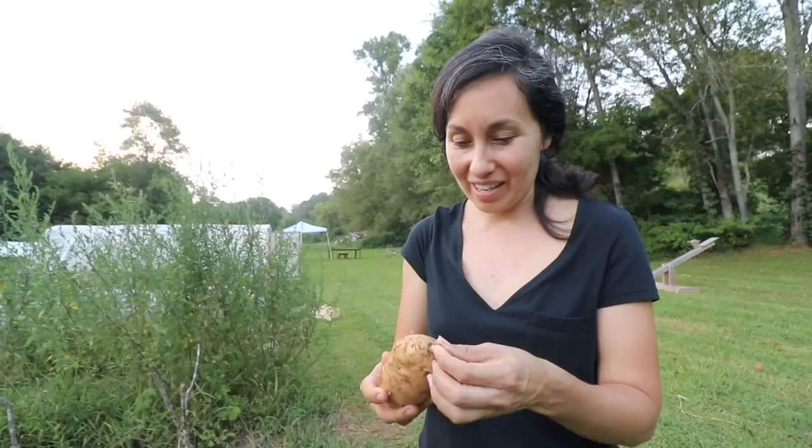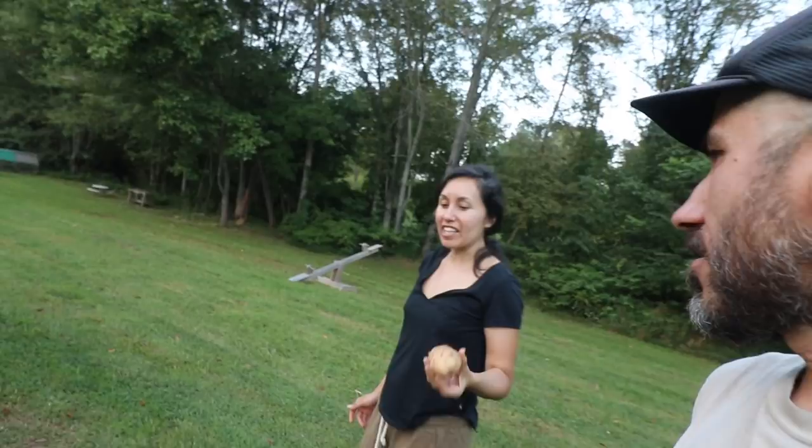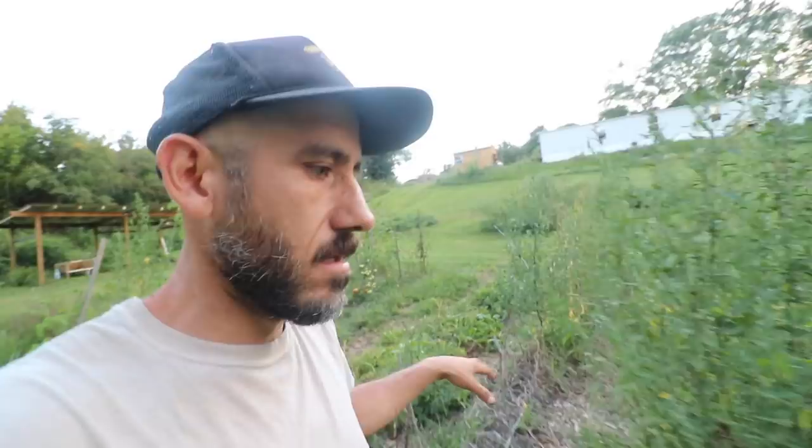That's the biggest potato we've ever grown — usually they're really tiny. I think it was done because it was already off the stem. We might wait a day or two to get the rest of them. We planted about 25 pounds of potatoes in this whole row, so I'm curious to see how they did.